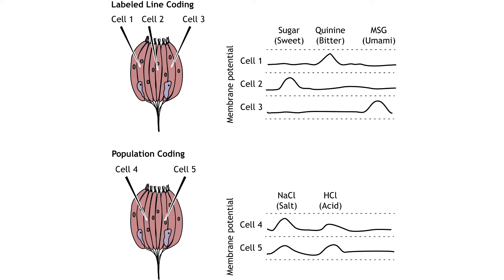In this figure, cell 1 is activated only by quinine, a bitter compound. Cell 2 is activated only by sugar, a sweet compound, and cell 3 is activated only by MSG, an umami compound. A small portion of taste cells do use population coding as well, meaning more than one tastant can activate the cell, and perception is based on a combination of multiple cells, each with a different response. Most information, however, is encoded via labeled line at the level of the taste cell.